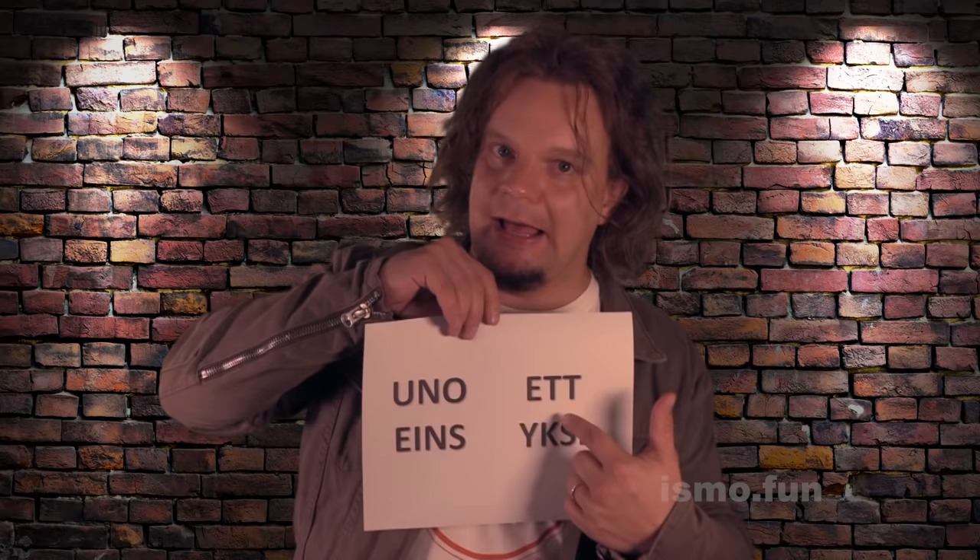Numbers. There's so many numbers, and let's start with the first number. Every language has a different word for this number. Like for example Spanish: Uno, Swedish: Et, German: Eins, and Finnish: Yksi. So what is that in English? That's the question of the day. What is the first number in English? It's one. Like it rhymes with words like sun, fun, gun, and my favorite: pun.